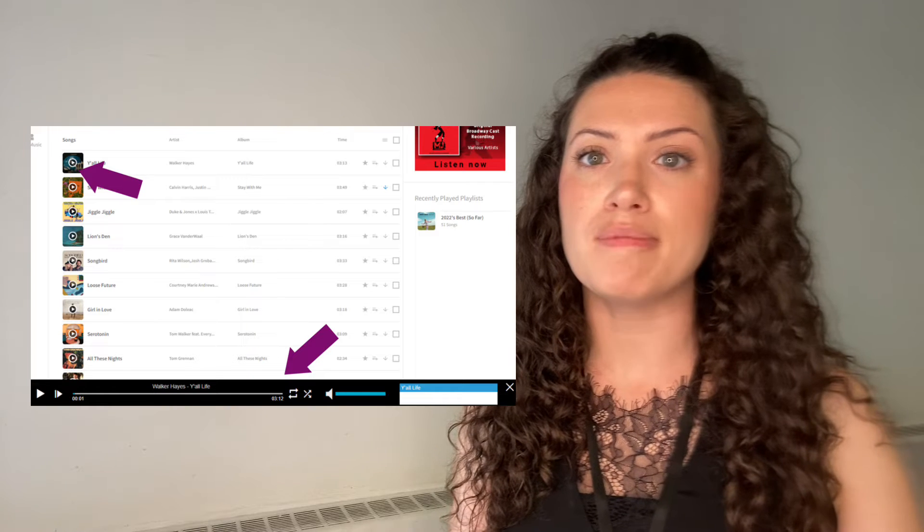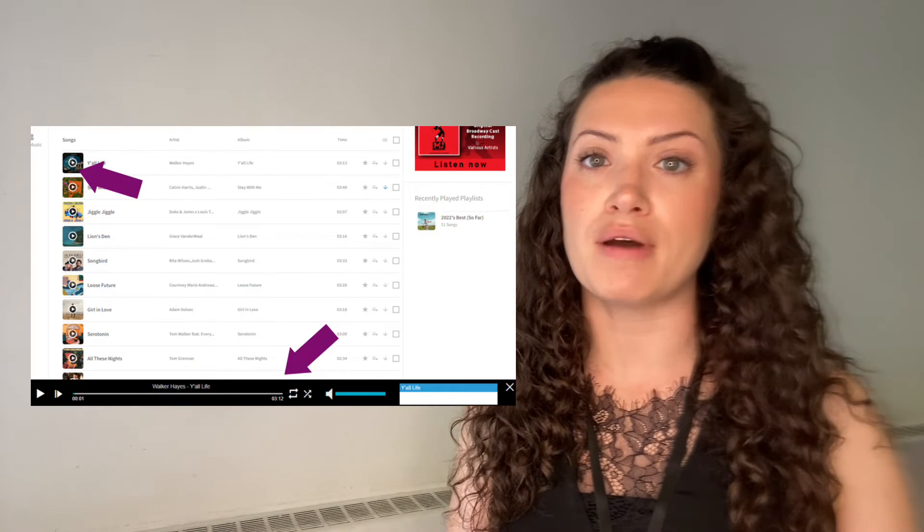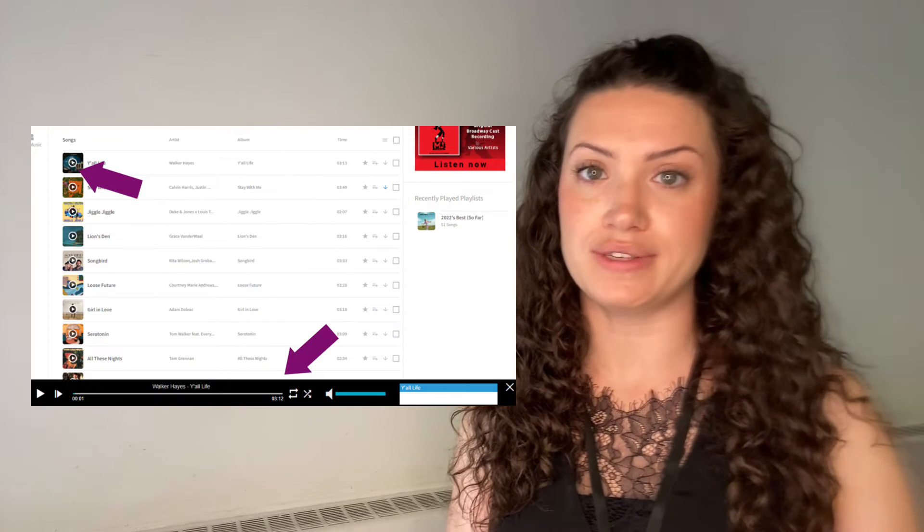Once you've found something that you would like to listen to, you can decide how you want to listen to it. You can stream up to three hours a day of music, provided that you remain connected to an internet connection. To stream an item, click on the play button found on top of the item's artwork. A track player will automatically appear at the bottom of the screen and will immediately start playing your music.